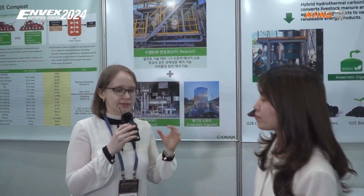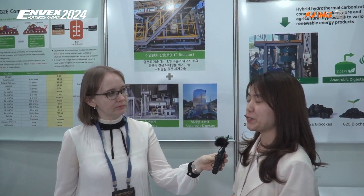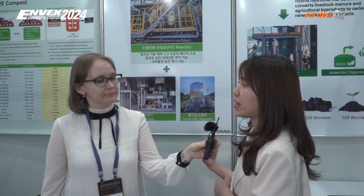What is the goal of participating in this exhibition? In this exhibition, we would like to promote our technology not only in Korea, but also in other countries like Thailand, Singapore, the USA, and the UK. We hope we can bring this great technology to other countries as well.